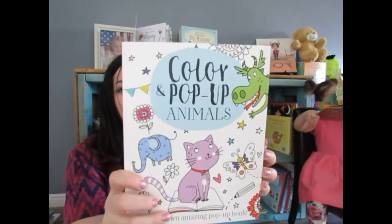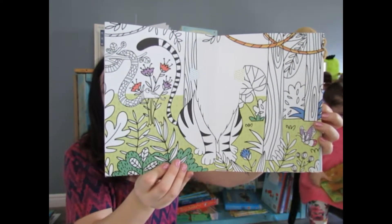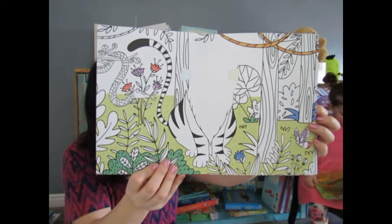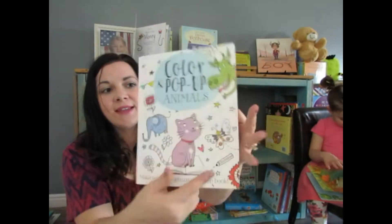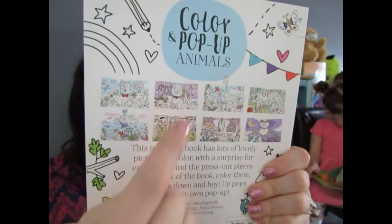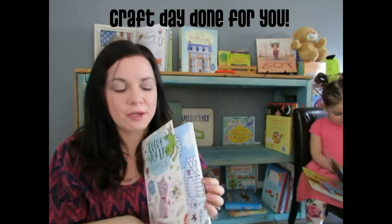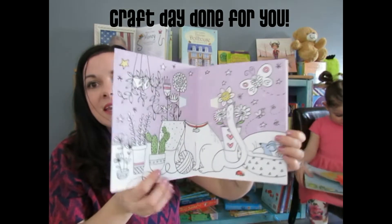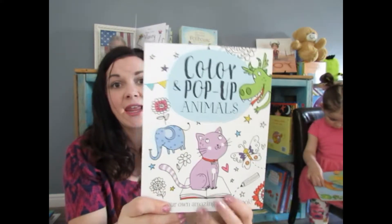Next up is 'Color and Pop-Up Animals' — we have dinosaurs as well and possibly another new one. A lot of people don't buy it because it doesn't look complete, but in the back there are the faces. You get to color and make your own pop-ups — you color it, glue the faces in, and then as you read through the book it has the pop-ups. How cool is that? It teaches your kids how to create pop-ups right from the page.